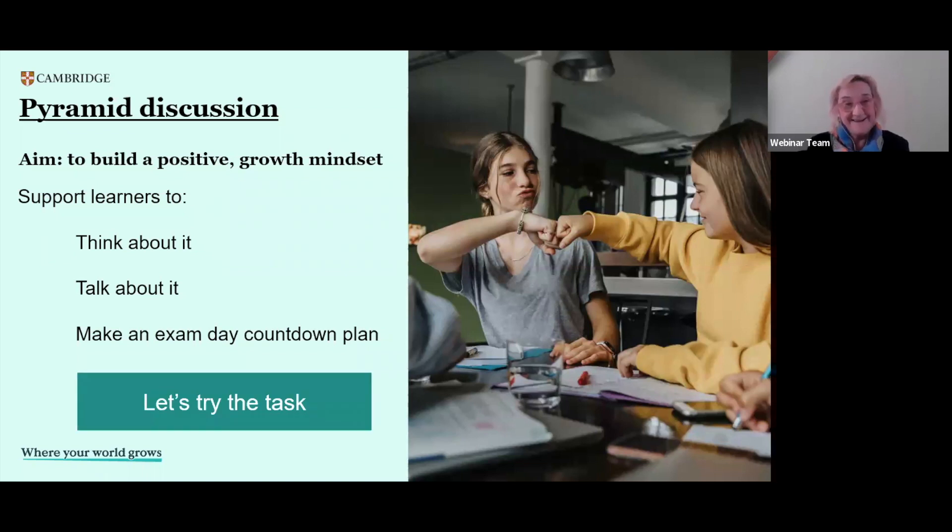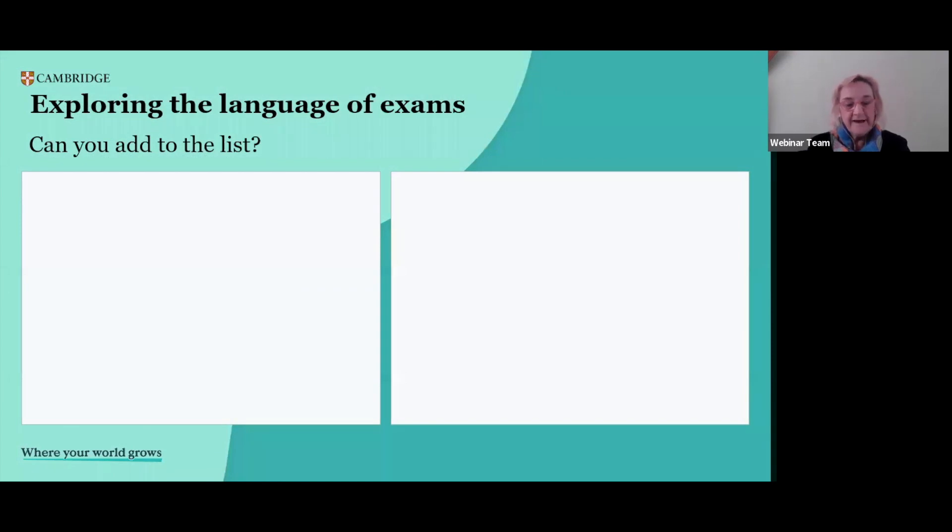Let's try the task — I'd like to invite you to participate in the chat. Let's explore the language of exams and what that experience is about, because what we want to do is reflect on attitudes and beliefs about success and failure in the exam, and then ultimately share some useful exam strategies. Let's start with exploring the way we think about an exam. For example, to prepare for an exam — what other verbs do we use in connection with the language of exams?